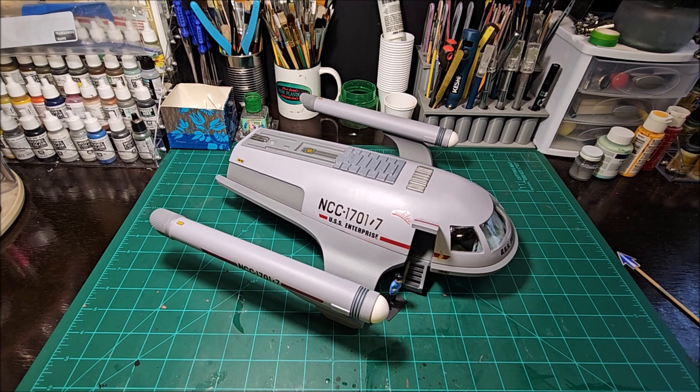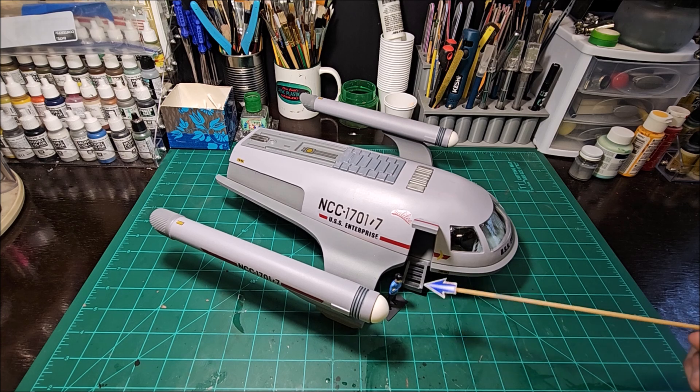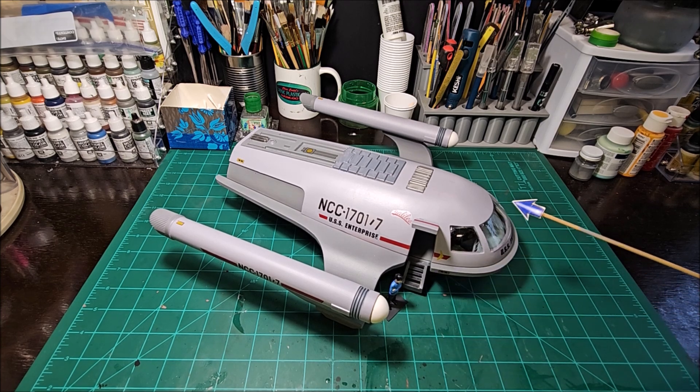This is a 3D printed Star Trek concept shuttle. The only things I did not 3D print were the glass, and I've got two figures. I've got a figure here and a figure inside — the inside one is just a generic red shirt, painted in blocked-in colors. I didn't do a whole lot of detail painting to the figures.